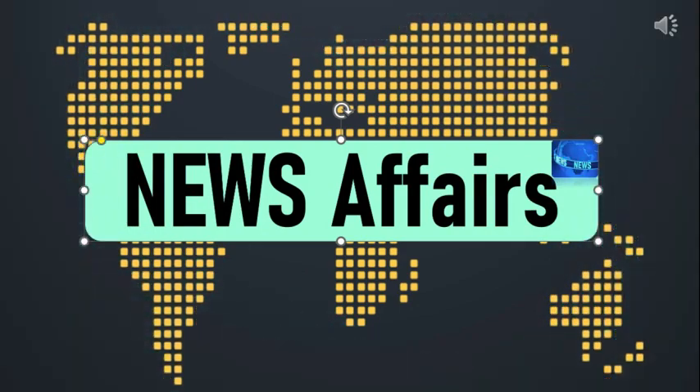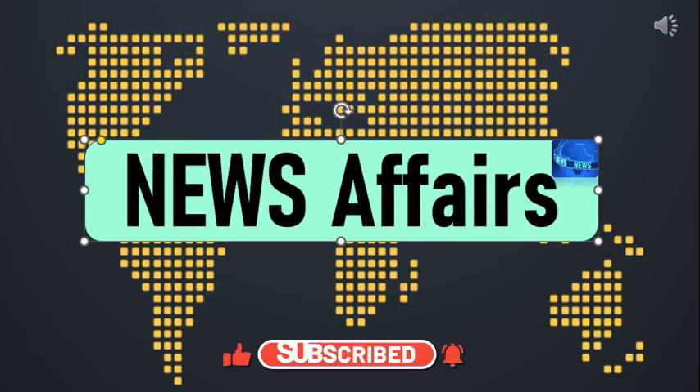Hello and welcome to News Affairs. If you know the meaning of Rudram, please share your views in the comment section below.